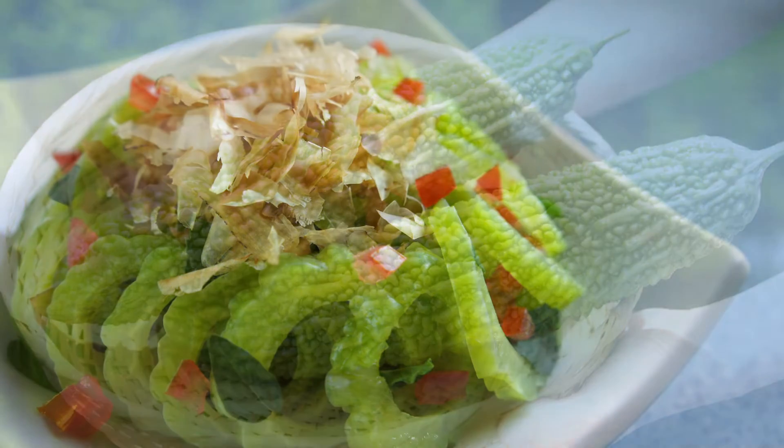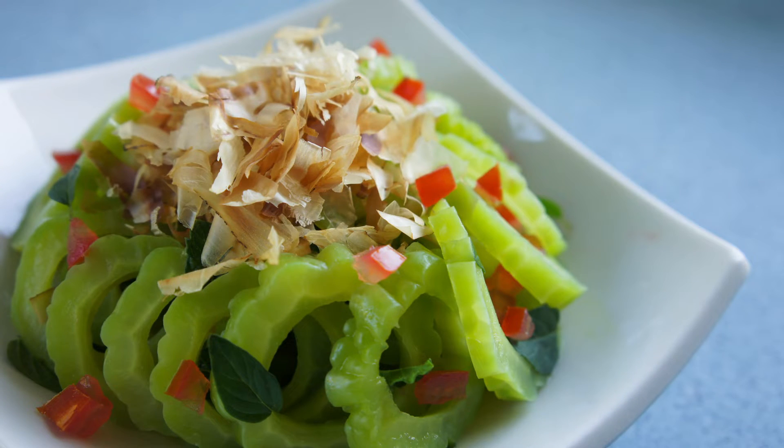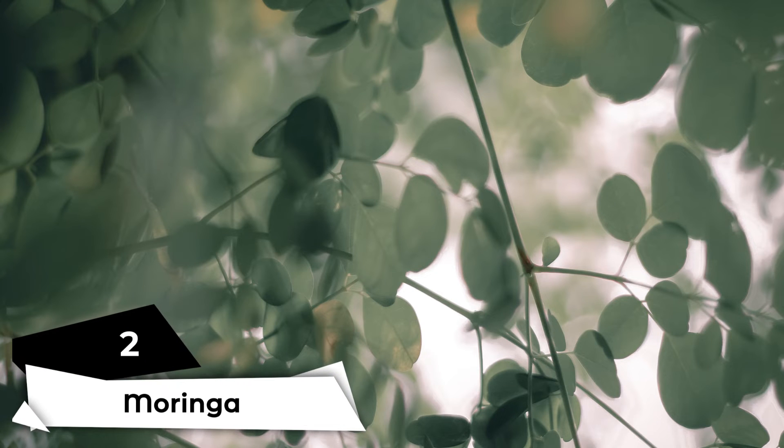Bitter gourd. Bitter gourd has unrivaled health and therapeutic capabilities despite its bitter taste. Bitter gourd may even improve breast milk supply according to anecdotal findings.